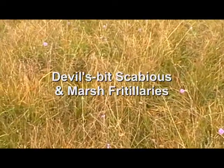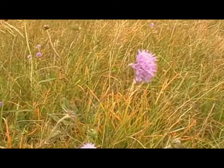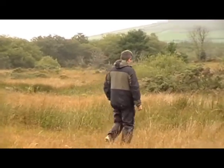Well, this is what we're looking for — at least this is the plant we're looking for. This is Devil's Bit Scabious, and it's in a bit of a boggy marsh.